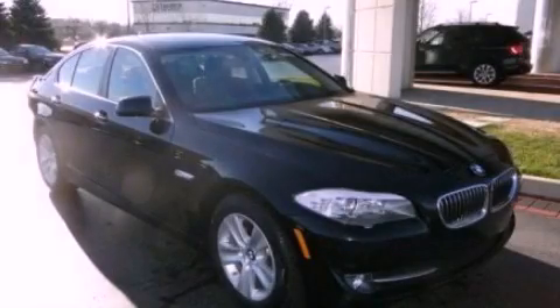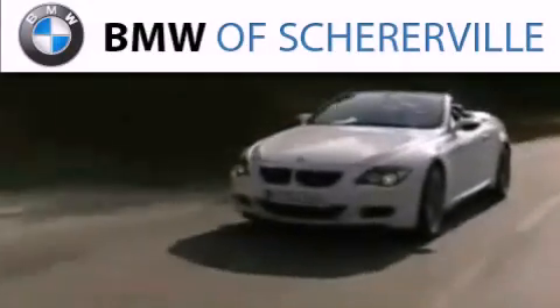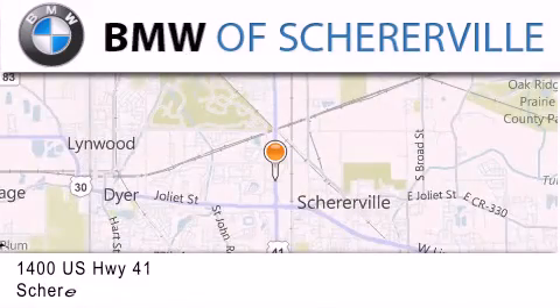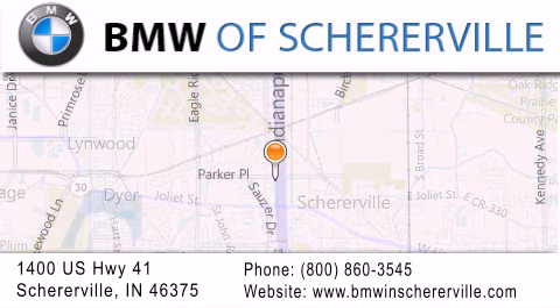We invite you to contact us today to learn more about this vehicle. Thank you for considering BMW Schererville for your next luxury vehicle. If you have any questions, please visit our website, give us a call, or stop by our dealership located at 1400 US Highway 41 in Schererville.